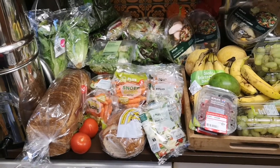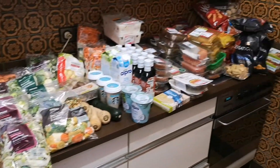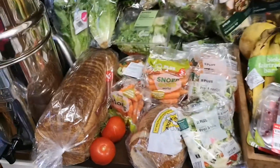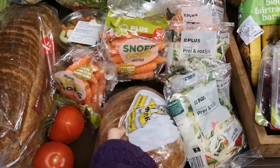Welcome, we have another haul for you, this is just from one grocery store and we have it all laid out here so you can see. Over here we have one loaf of bread and one little loaf of bread.